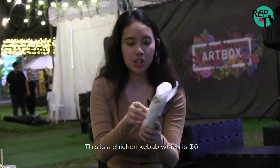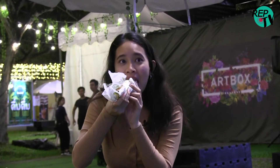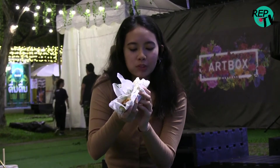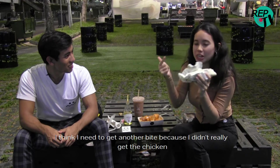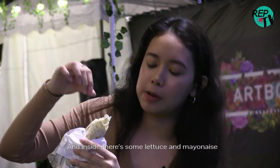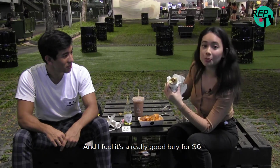So now I'm going to try the kebab. This is a chicken kebab which is like $6. I think I need to get another bite because I didn't really get the chicken. This is really nice — the chicken is not too dry. Inside there's some lettuce and mayonnaise. I feel like it's a really good buy for $6.